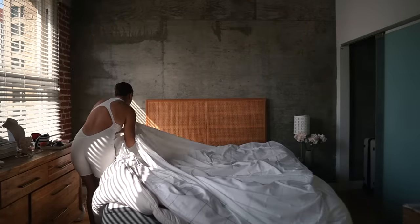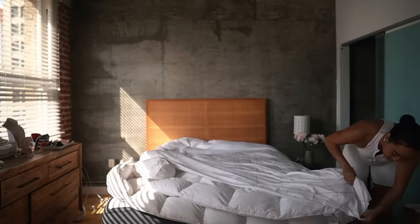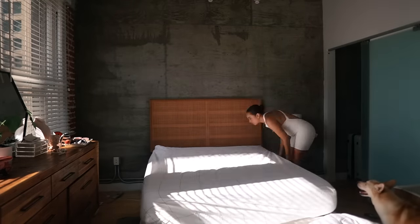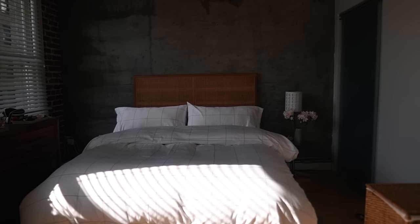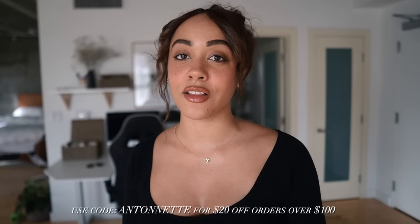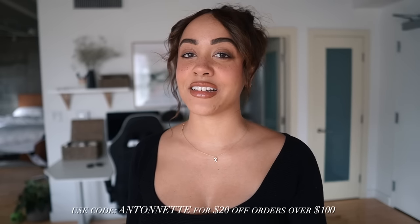My number one tip for a comfier bed is to put two duvet inserts in your duvet cover. As you can see here, I lay down the two duvet inserts and then I take my duvet cover inside out, tie up all the corners, then flip it inside out and it's on your duvet. I put on the fitted sheet and the flat sheet like normal, and then of course my two king-size pillows, which makes the biggest difference on comfort. If you want to get your hands on some Brooklinen sheets, head to the description box — they're giving my viewers $20 off any purchase over $100 with the code ANTONETTE. Huge thank you to Brooklinen for sponsoring this portion of today's video.